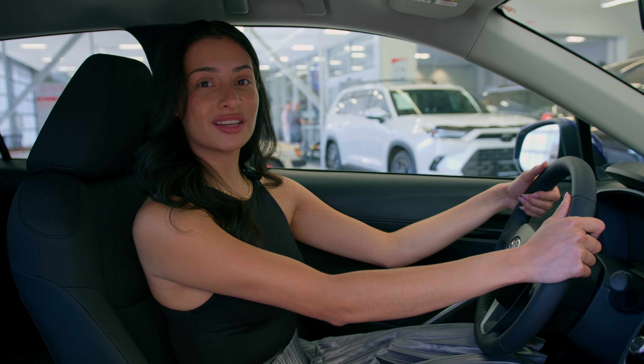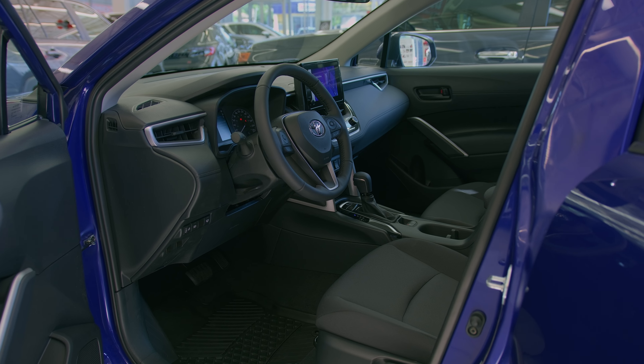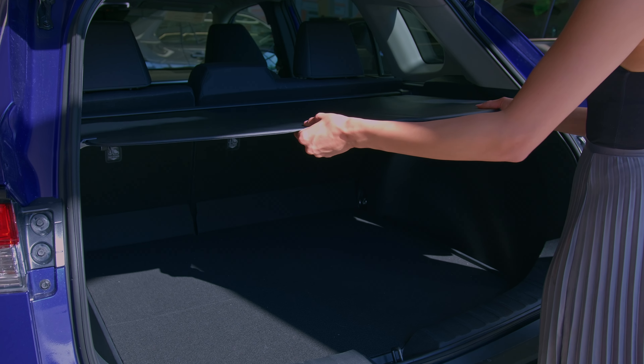Enjoy advanced noise insulation for a quiet, peaceful ride. The spacious cabin offers versatile seating and ample cargo space for all your adventures.